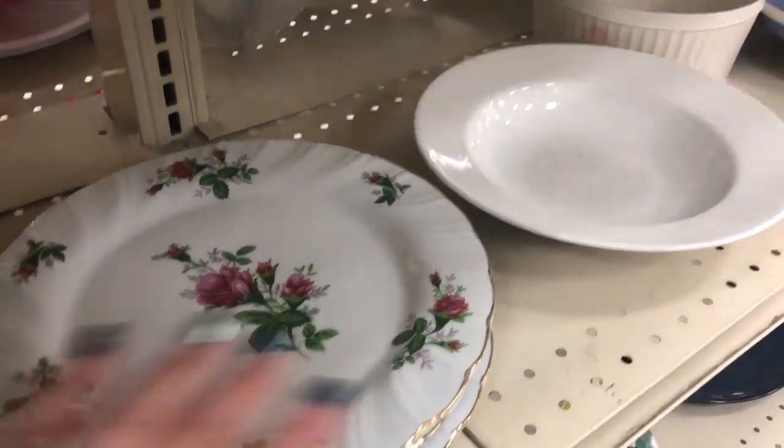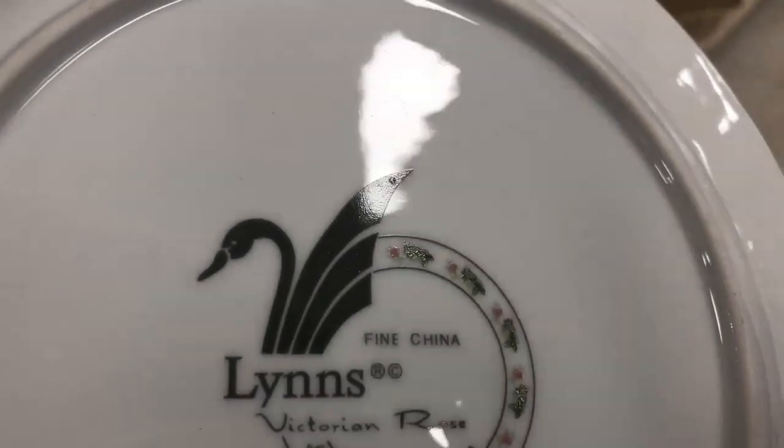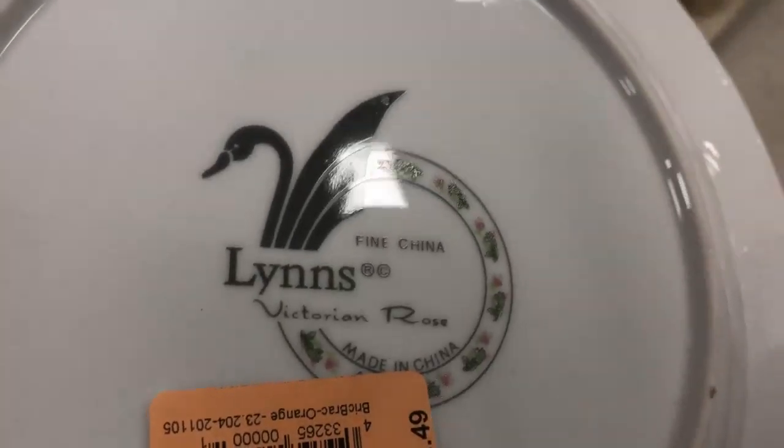That's a pretty set — I bet that's going to be new. Made in China — Lynn's Victoria Rose.